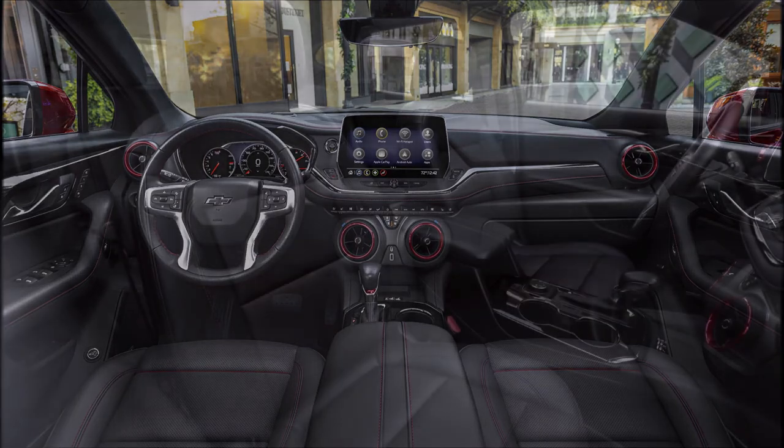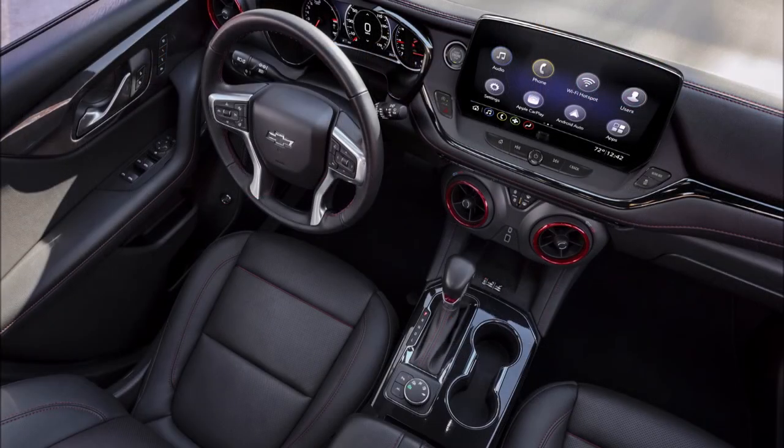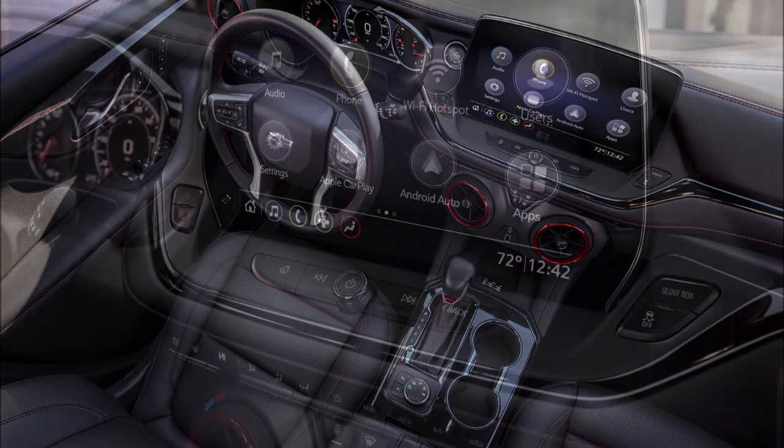What do you guys think about the refreshed 2023 Chevrolet Blazer? Let me know down in the comments below. If you enjoyed the video, make sure you give it a big thumbs up — liking the video will help get it up in rankings so more people can see it and we'll have a bigger discussion on the new 2023 Chevrolet Blazer upgrades.